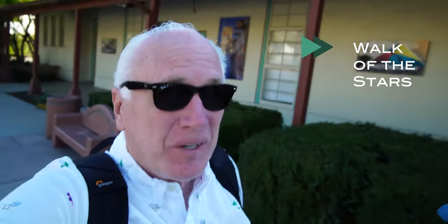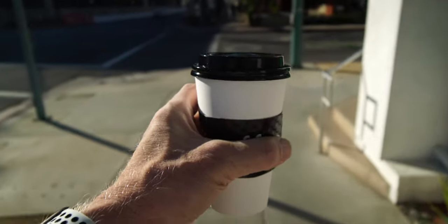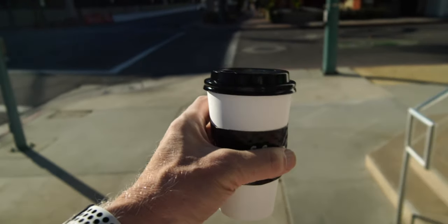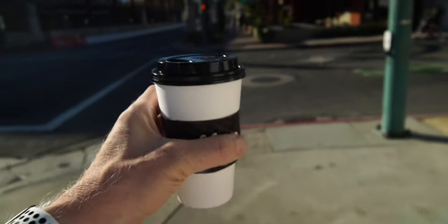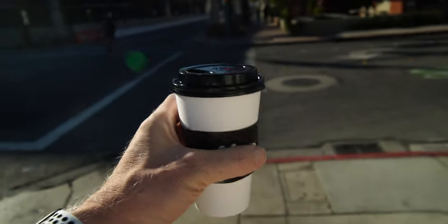The next thing you're going to want to do is walk around Palm Springs and take in the Walk of Stars and things like that. But first, we have to get some coffee at Koffi — K-O-F-F-I. Coffee's in hand, and now we're strolling, looking for those stars.